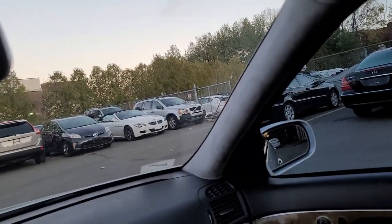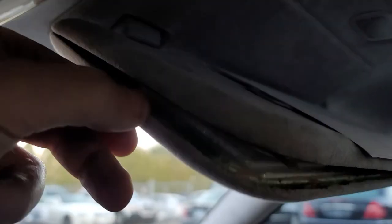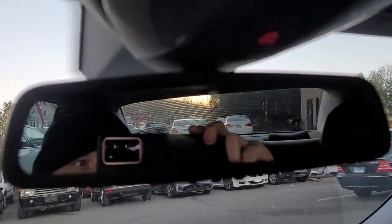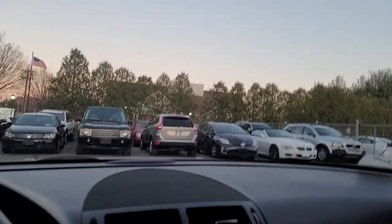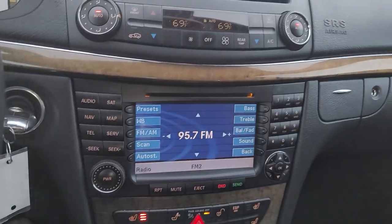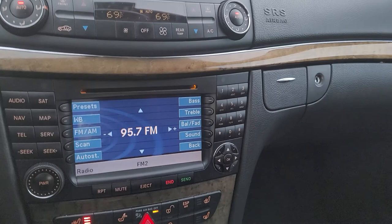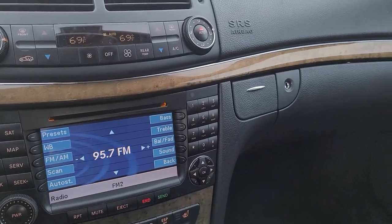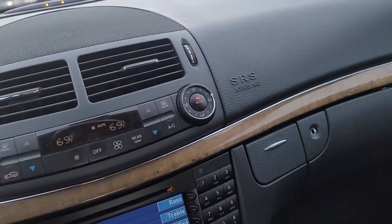The only problem I noticed is this visor is separating here — that's the only thing I noticed about the interior. Other than that the interior is nice. Also, the SOS button doesn't open nicely, and it's showing a code because the SOS is not activated with Mercedes. It shows the code that you have to use to activate the Mercedes SOS call center — that's the only code it has right now.